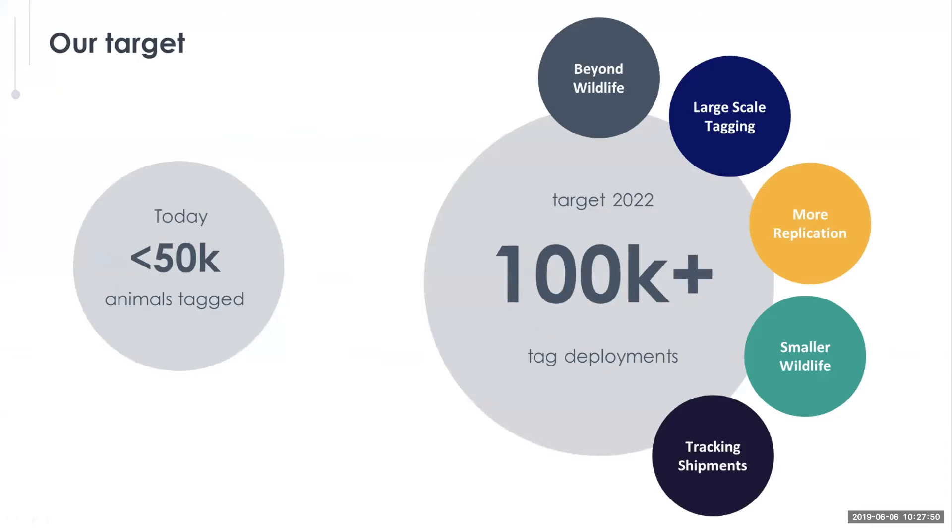We've estimated roughly 50,000 animals tagged globally. With something like Pandasat, we could potentially double that — by tagging not just wildlife, but also equipment, rangers, or vehicles, and using that in the illegal wildlife trade. We can also increase tagging to larger scales, not just in areas with local IoT coverage, but oceans and other places. We hope to enable more replication — instead of tagging just one or two zebras, you could tag multiple animals and see where large numbers are moving. With our small tags, we can move into smaller wildlife such as birds, and eventually hide trackers in shipments to track movements in the illegal wildlife trade.